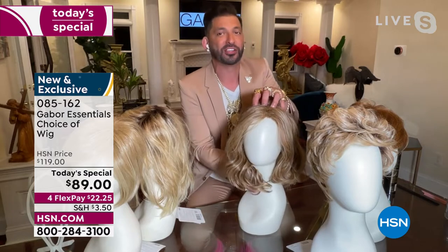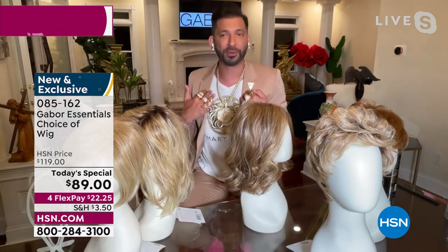This comes with natural, permanent volume at the root. You're going to get that gorgeous wave and a nice shoulder-to-collarbone length.